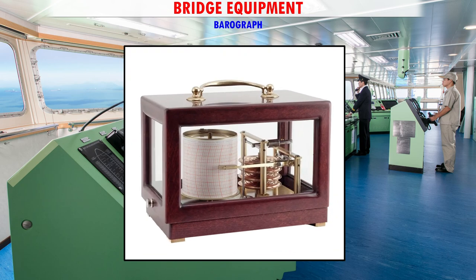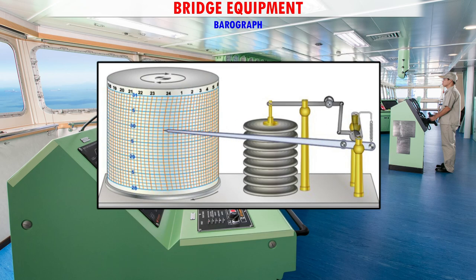Barograph — It is an aneroid barometer which gives a continuous record of atmospheric pressure on a chart. The barograph is always set to GMT, not to ship's time.